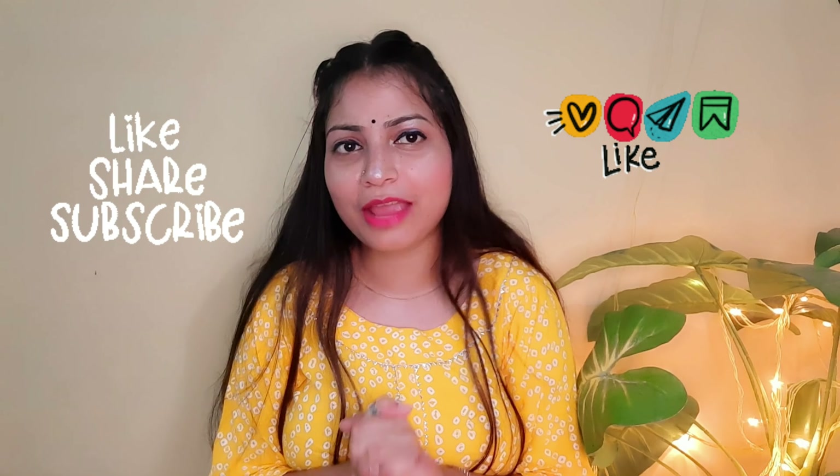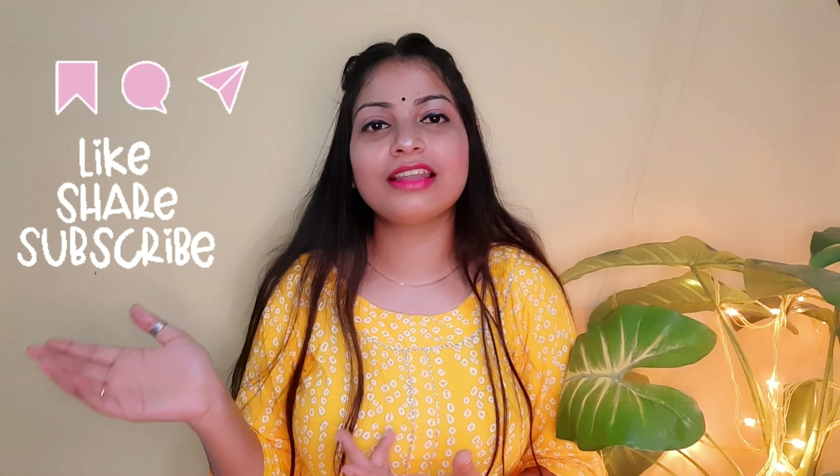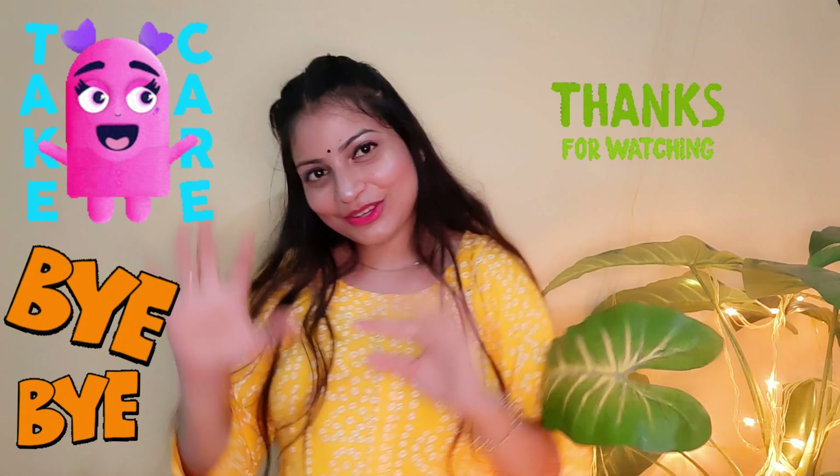I hope you all liked this video. If you liked it, please do like, share, and subscribe. Don't forget to hit the bell icon, because if you don't press it you will miss all my videos. You can also suggest what you want in the next video and tell me how you liked this video and what corrections I can make. Please do like and share — it gives me motivation to keep making videos. Thank you, bye bye, take care.